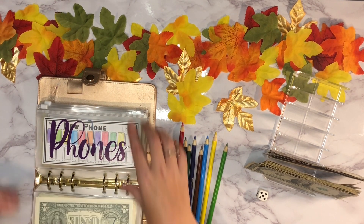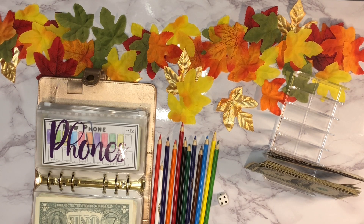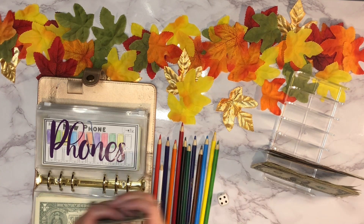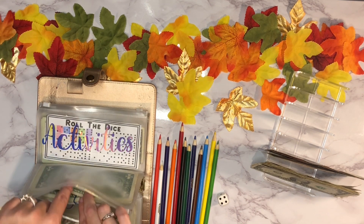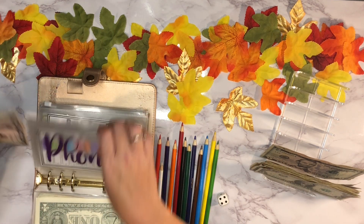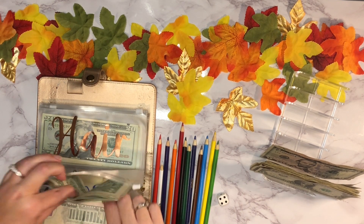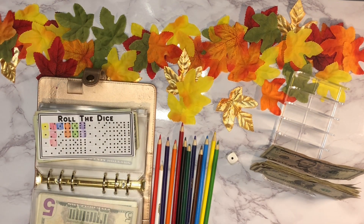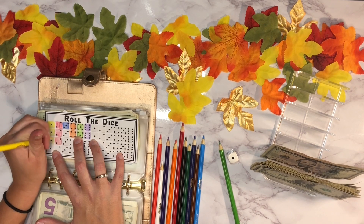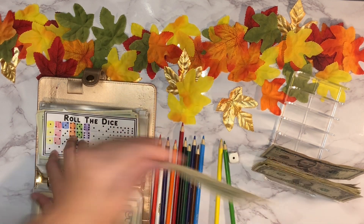Next up is new phone — it got one dollar last time so I'm going to roll the dice again. A four! So one, two, three, four dollars in there. Actually I'll pull out the one and put the five in instead. Next up is activities — it's getting one dollar. Ones are yellow, so we'll color it in and add one dollar.